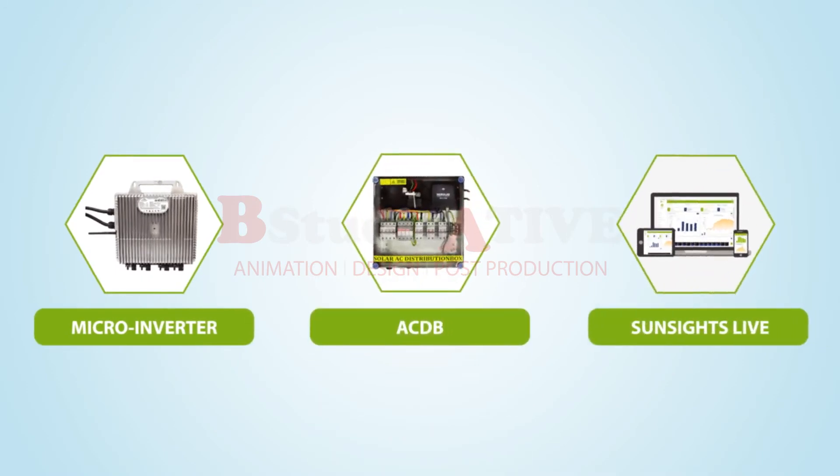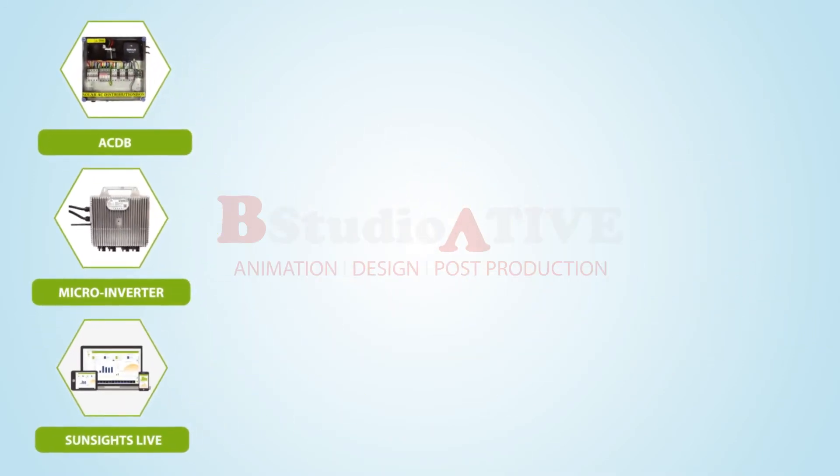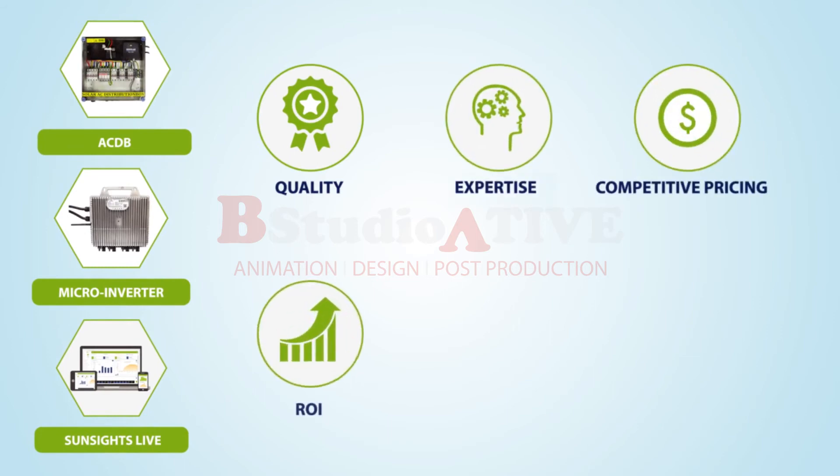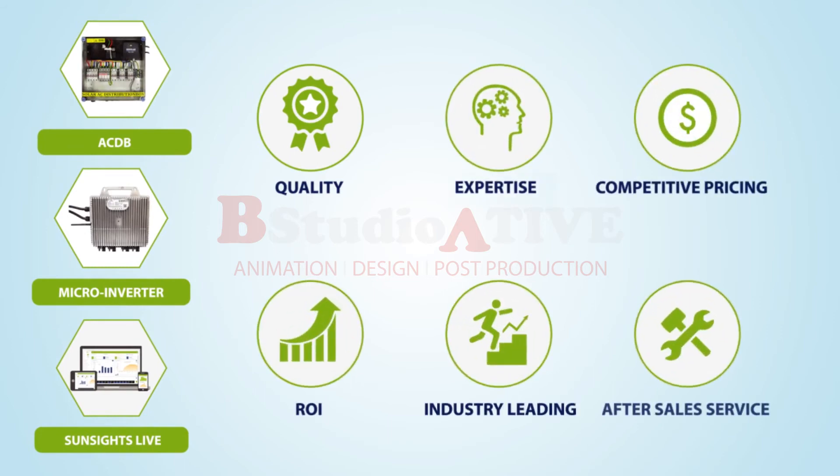Our state-of-the-art production lines includes microinverters, ACDB, and SunSites Live. Unlike others, our product quality, expertise, competitive pricing, ROI, and industry-leading after-sales service sets us apart from all others.